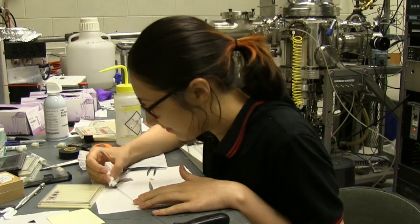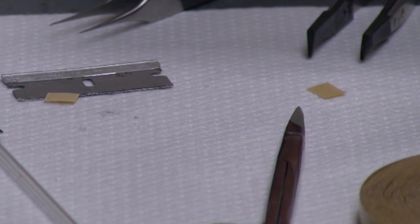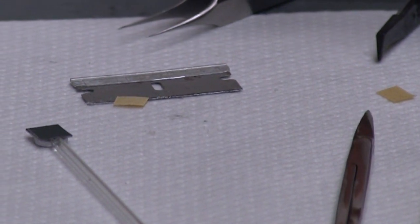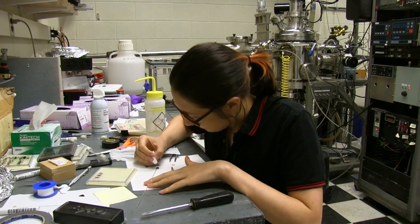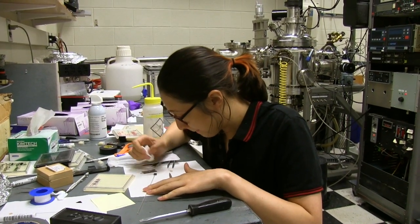My project is testing thin film garnet materials for use as Faraday isolators, and I'm specifically determining the effect temperature has on the magnetic and optical properties of these garnets. I'm Stella and I'm working in Professor Caroline Ross's lab this summer.